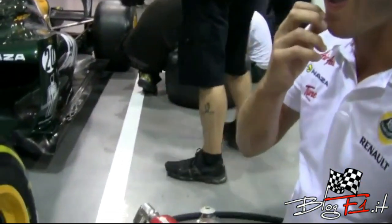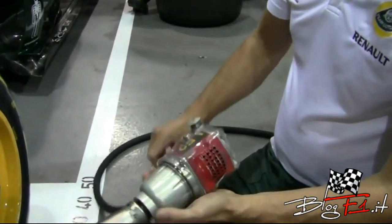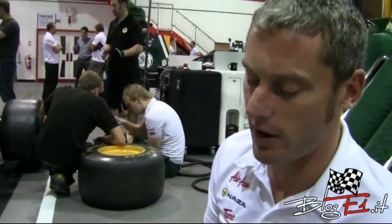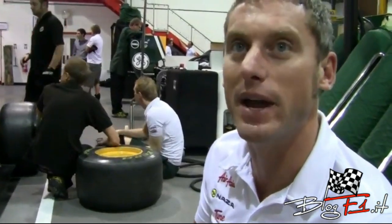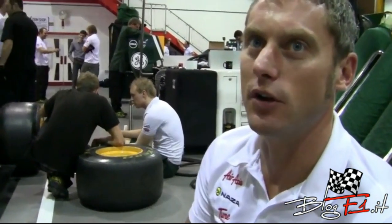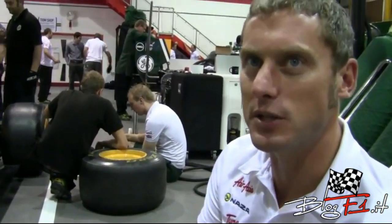This is the gun I use. These guns are the latest models — they're made by a company called Dino Paoli, and they're the absolute latest model they make. They're very high speed, lots of torque. The aim is to get that nut off as quick as possible.